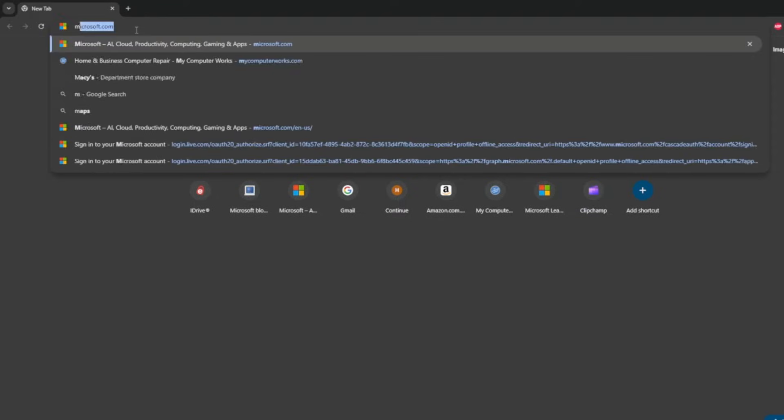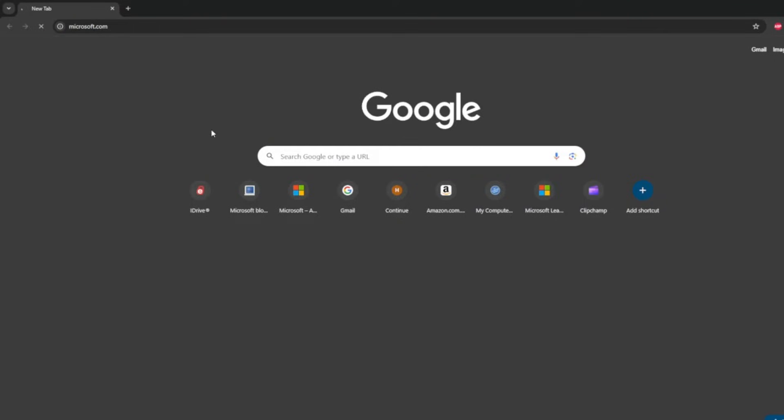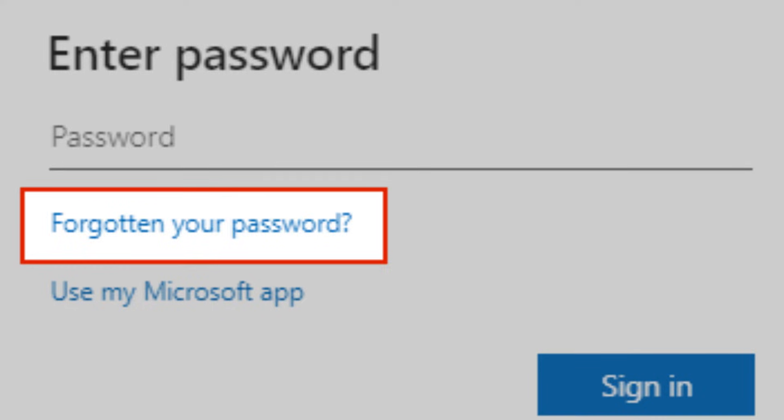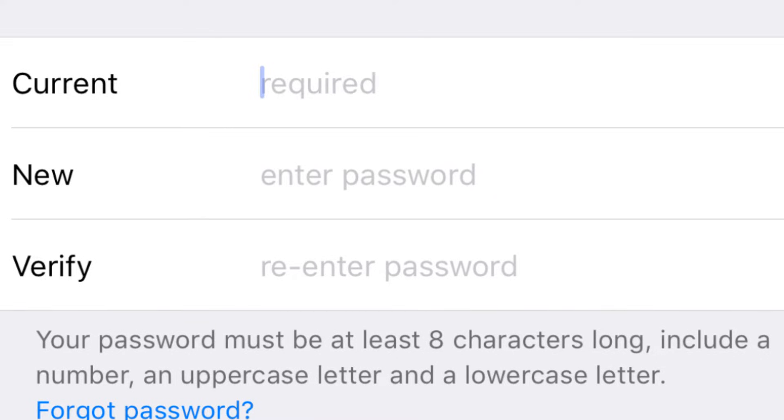Maybe the password you're using to sign in is actually your Microsoft or Apple ID password. What you can do is go to another device — another computer, phone, or tablet — and go to Microsoft.com (or the Apple account page), sign in, and reset that password. If you know the password, use it to sign in and reset it from settings. Same is true with the Apple account.